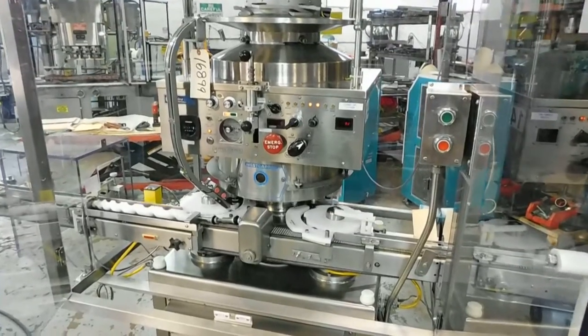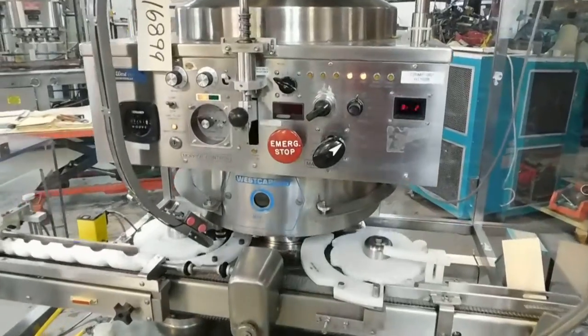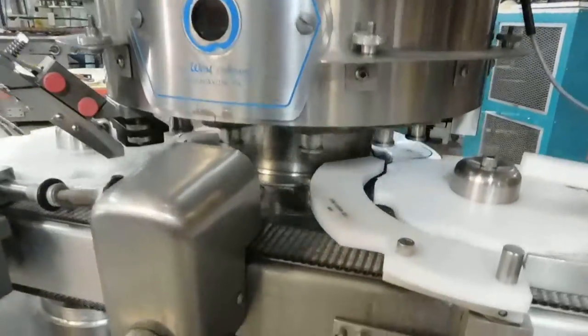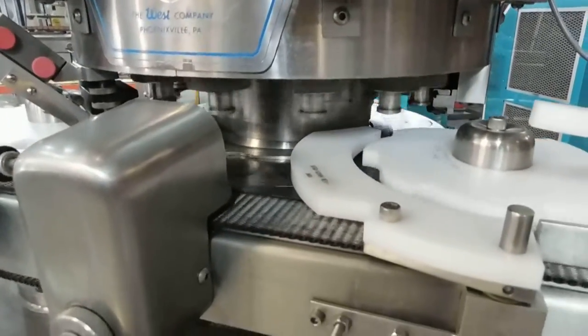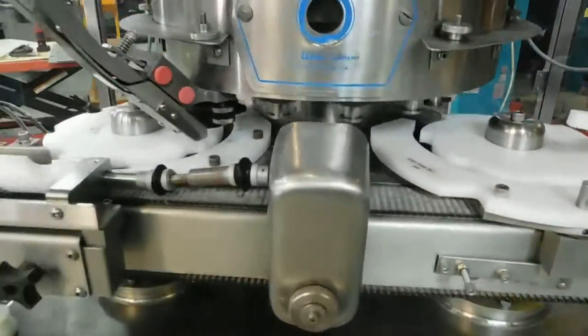Hi everybody, welcome to Champion Trading. What we're testing for you today is a West 600 series rotary vial crimper. If you're in the pharmaceutical industry producing medical products that are injectable, you certainly know this machine.